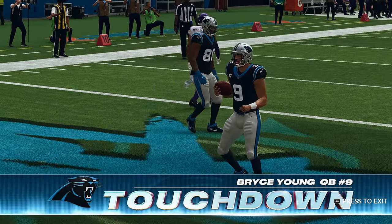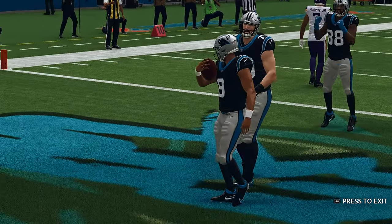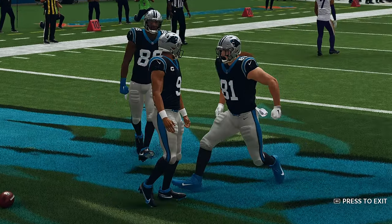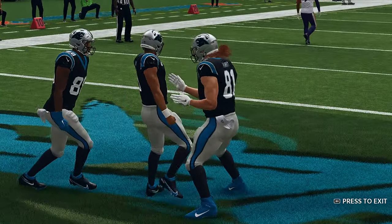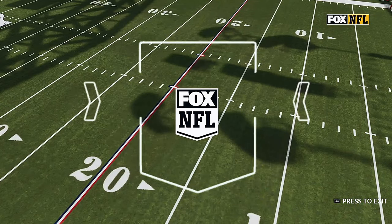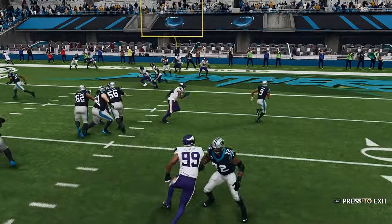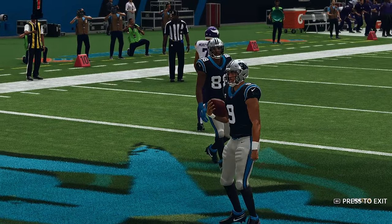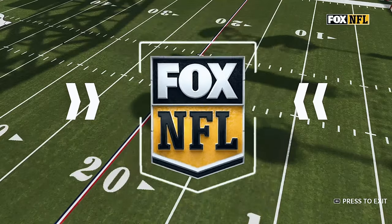He will take it across for a Panthers touchdown — Bryce Young — as the first half winds down, and the Panthers extend their lead just before halftime. This is a balancing act for a head coach with a rookie quarterback. You've got to walk a line — you don't want him getting happy feet, but you also don't want to rein in what worked for him in college.